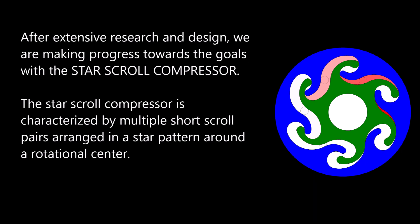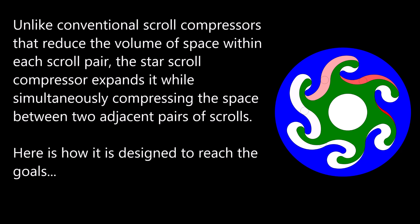After extensive research and design, we are making progress towards these goals with the star-scroll compressor. The star-scroll compressor is characterized by multiple short scroll pairs arranged in a star pattern around a rotational center. Unlike conventional scroll compressors that reduce the volume of space within each scroll pair, the star-scroll compressor expands it while simultaneously compressing the space between two adjacent pairs of scrolls.